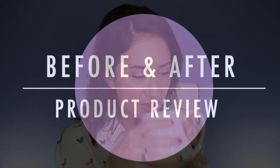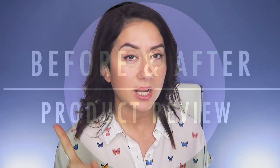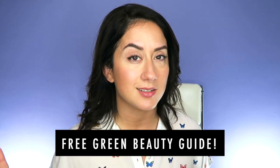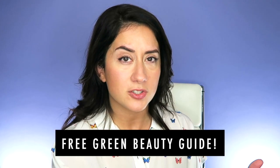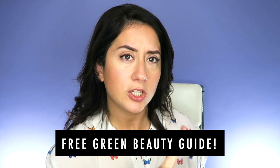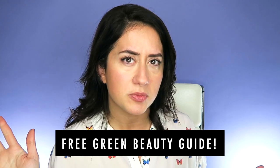I want to remind you there's a free green beauty guide on the site — I recently updated it. If you're switching from toxic to non-toxic beauty and feeling overwhelmed, I've been there. I kind of wish this guide existed when I first started, so that's why I made it. It tells you what brands I like, where to shop online, and one ingredient I'll never use — for free.